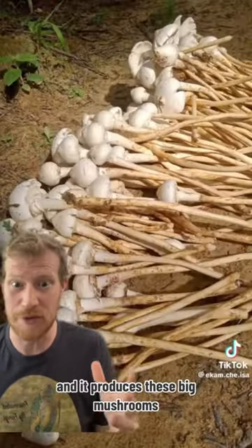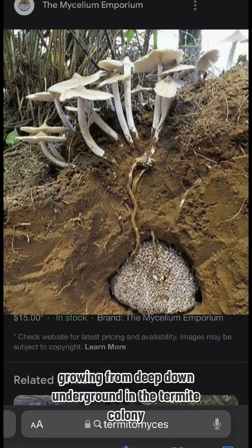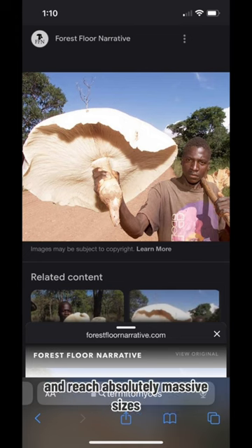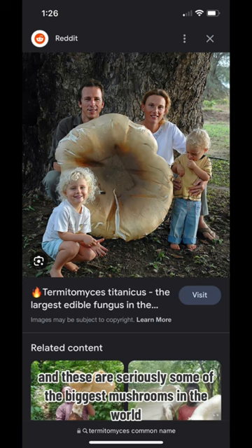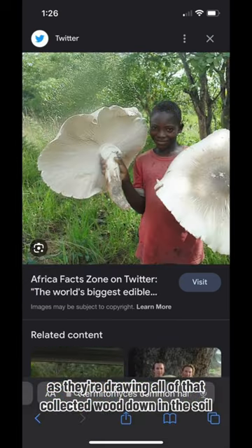It produces these big mushrooms, which are really impressive. You can see here how the mushroom is growing from deep down underground in the termite colonies, with those long tap roots to reach the surface, reaching absolutely massive sizes depending on how big the termite colony is. These are seriously some of the biggest mushrooms in the world because they're drawing all of that collected wood down in the soil.